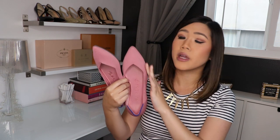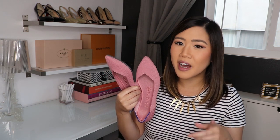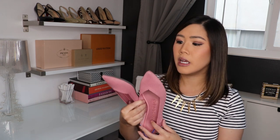They make several different styles. I have the point here in the rosebud color. They also make a rounded toe flat, loafers, and they just recently released an ankle boot option. I think the boot looks a little too sporty for my taste, but if you're into a sporty boot that's super comfortable, I'd definitely check it out.